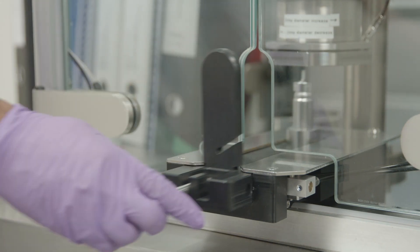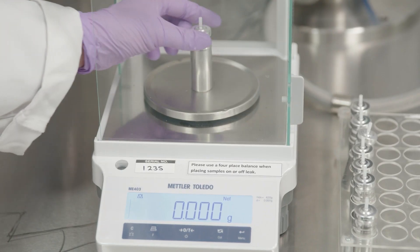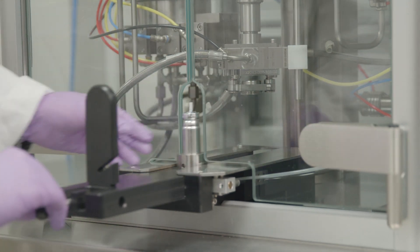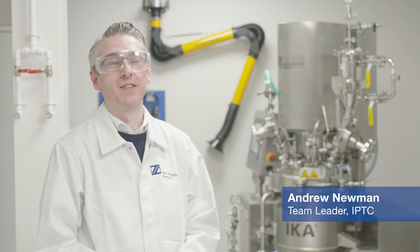Our lab can also undertake small-scale MDI filling, which has been critical in allowing us to test our internal plasma surface treatment for MDI cans on our customers' products. This equipment allows us to fill the same formulation into plain cans and plasma-treated cans.